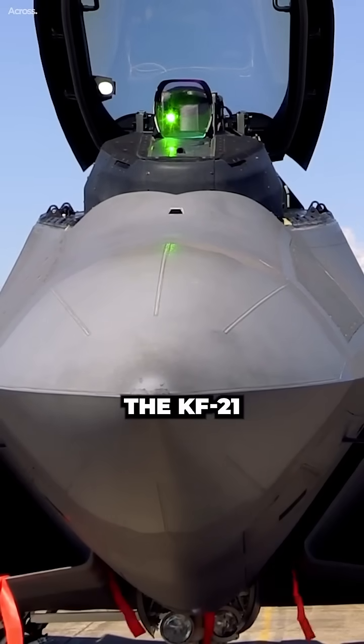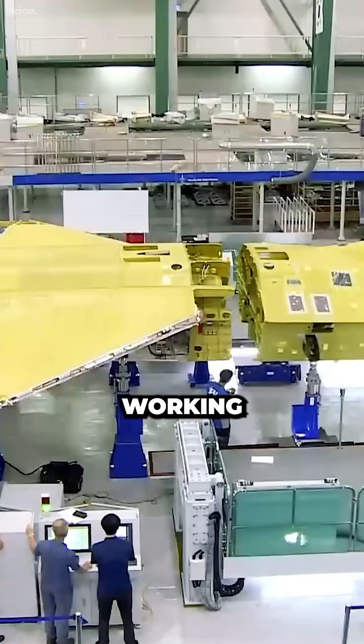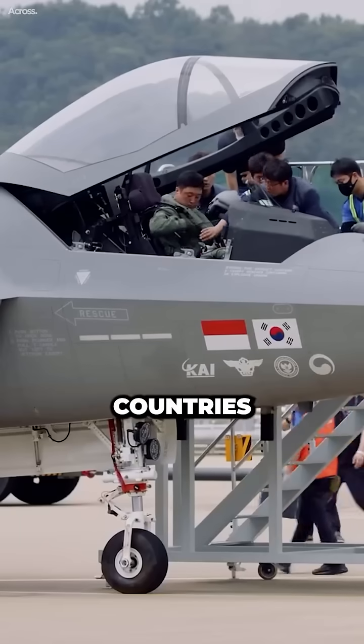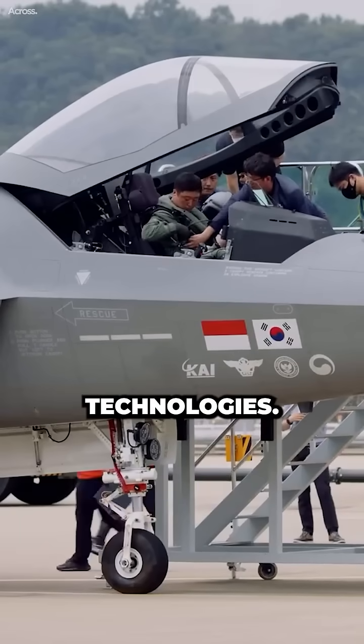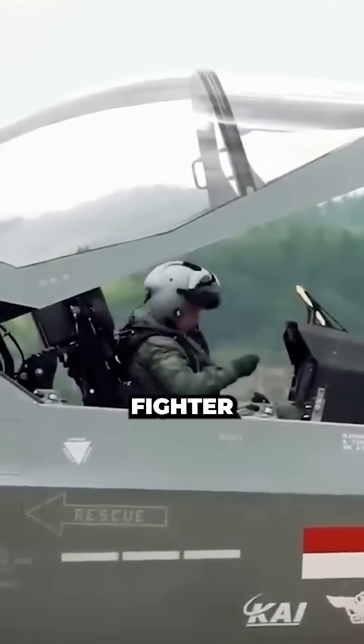The similarities between the KF-21 and the F-22 are not a coincidence. The South Korean government has been working with the United States on the development of the KF-21, and the two countries have shared a number of technologies. This has helped to ensure that the KF-21 is a modern and capable fighter jet.